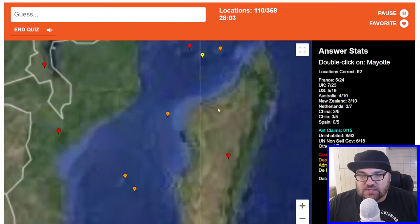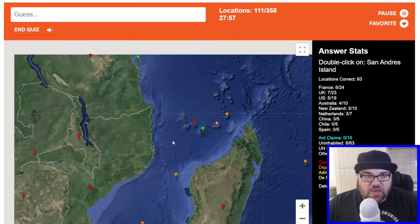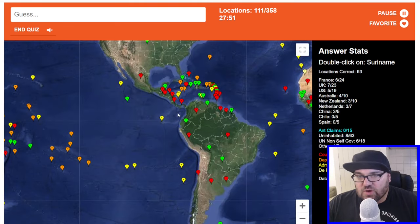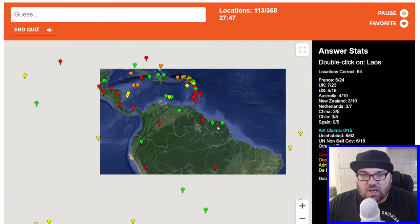Mayotte — this is near Comoros. So I think this is Mayotte. Comoros claims it as part of their own territory. San Andreas Island — why not? Suriname is here. Laos.